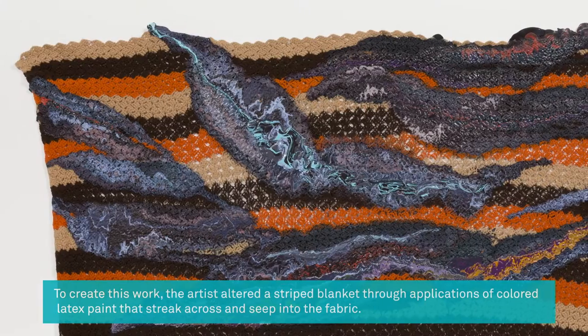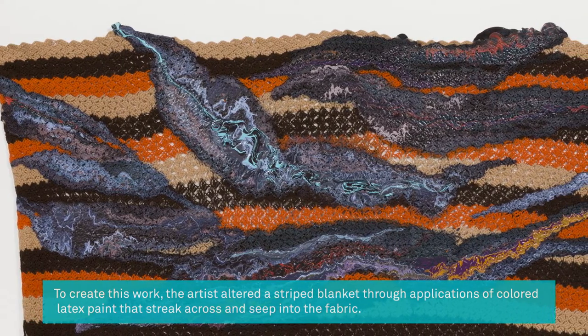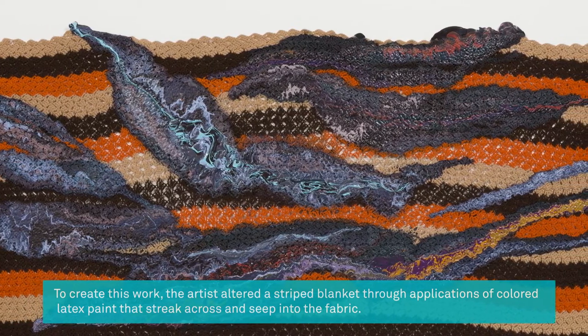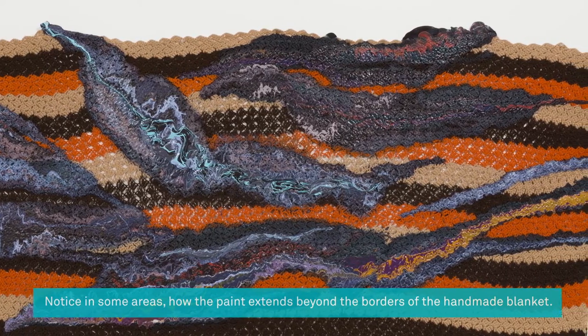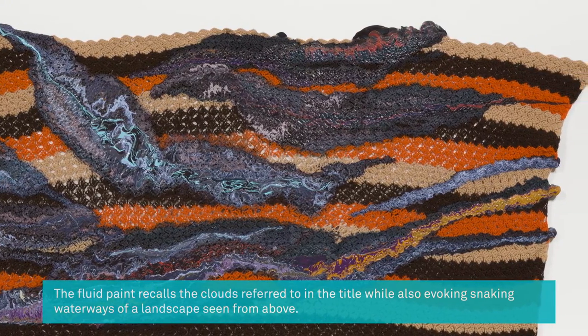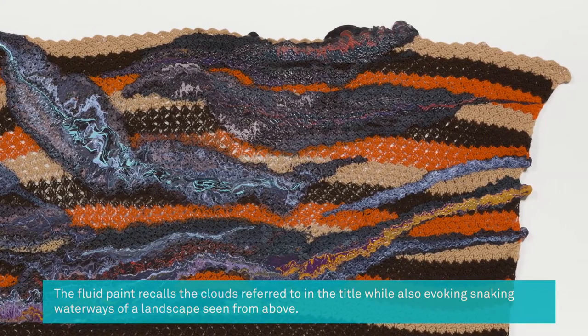To create this work, the artist altered a striped blanket through applications of colored latex paint that streak across and seep into the fabric. Notice in some areas how the paint extends beyond the borders of the handmade blanket. The fluid paint recalls the clouds referred to in the title while also evoking snaking waterways of a landscape seen from above.